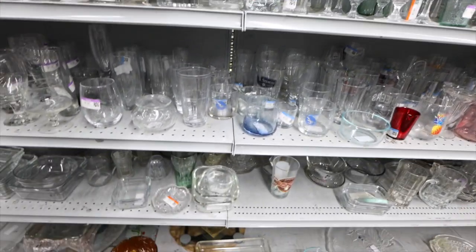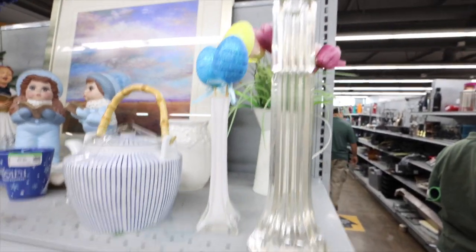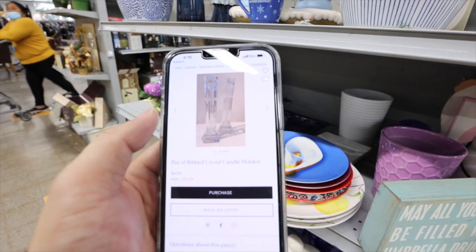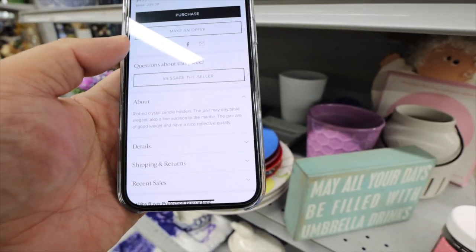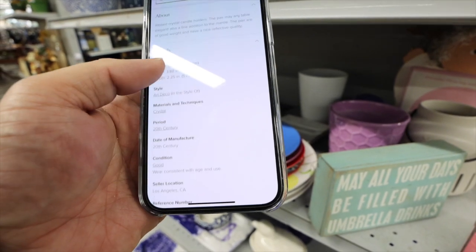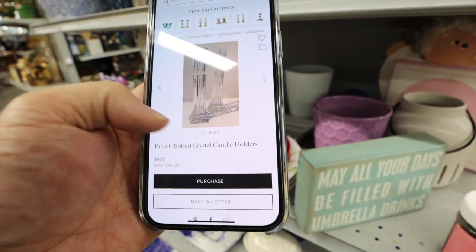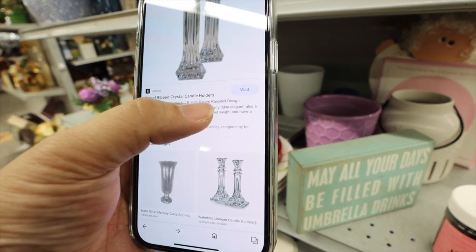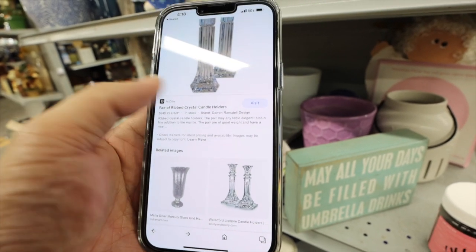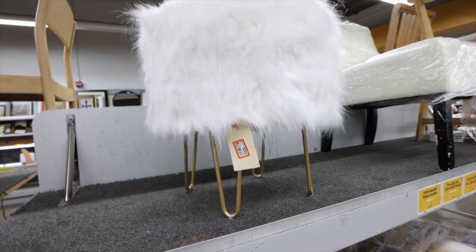I'm holding onto my plates and going through the crystal. Let's see if we can find anything. I found this candlestick holder — they are really expensive. Trying to see what the brand is. I don't know — something like Darren Aran's Dull Design. They're really pretty though. There's only one, which is a bummer. I wonder if there's a second one. The stool's pretty fun — it's $50.